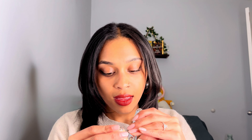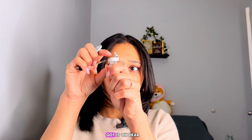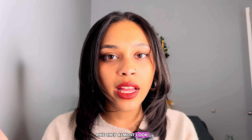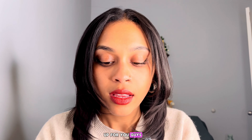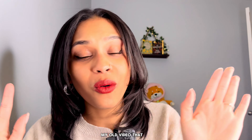My fiancé has 20/20 vision — I don't know how he was so blessed. Anyway, I can't get this open. Give me a second. We got it! Oh, they're actually pretty cute looking so far — they almost look like a honey brown. Let me see if I can bring this up for you guys.